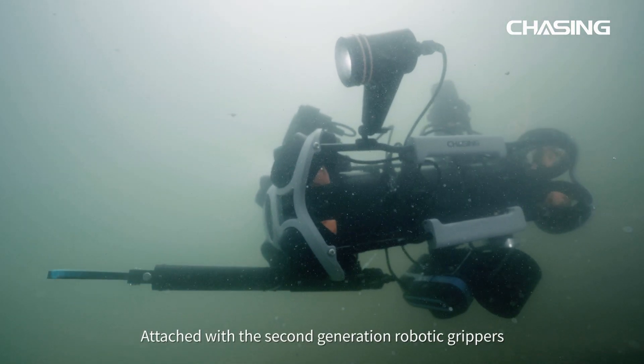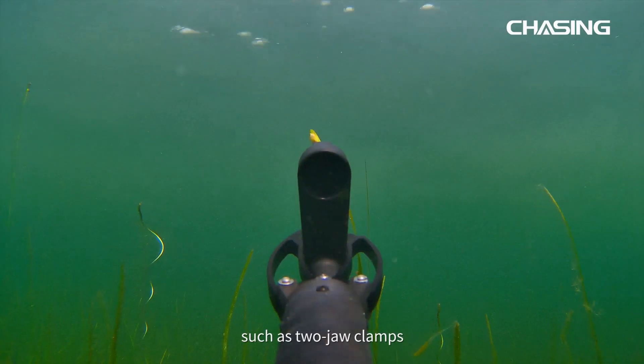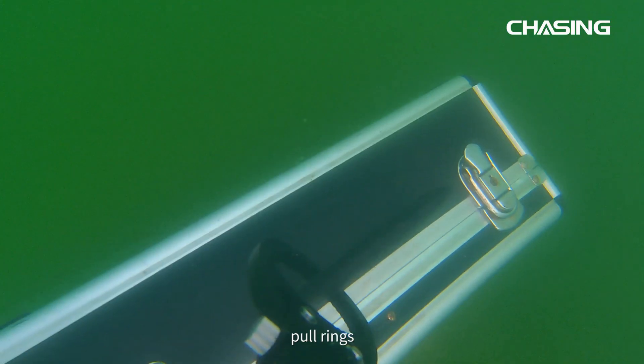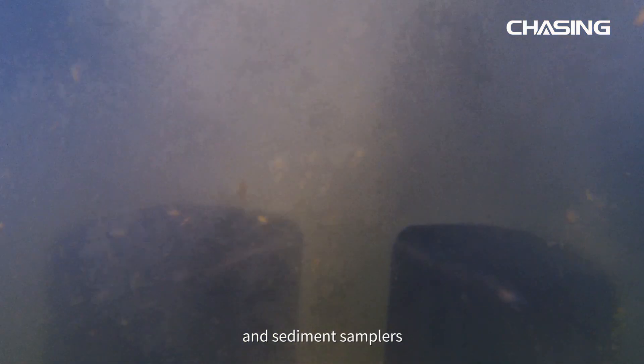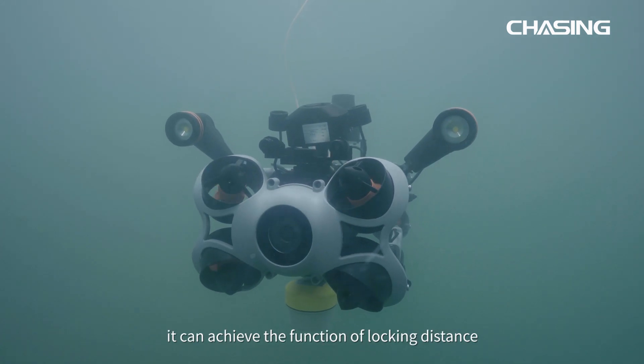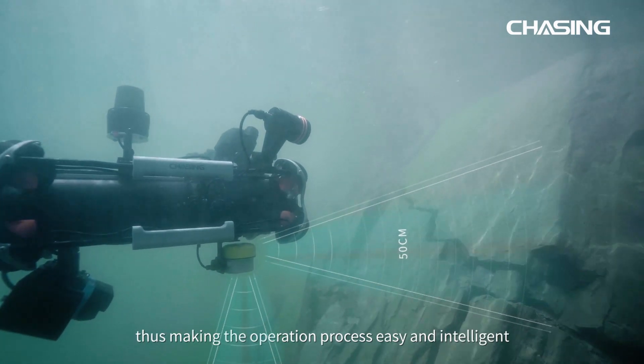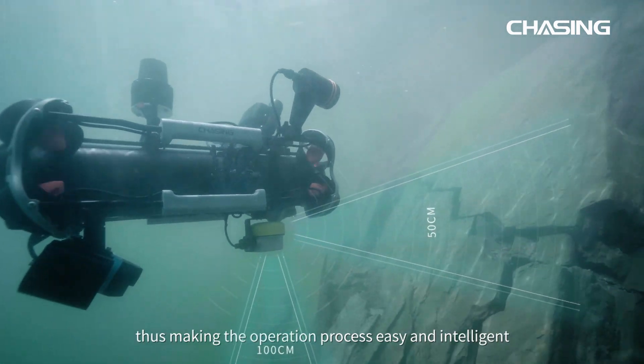Attached with the second generation robotic grippers, which has several alternative tool heads such as two jaw clamps, pull rings, and sediment samplers. When equipped with Chasing distance lock sonar, it can achieve the function of locking distance and anti-collision during inspection, making the operation process easy and intelligent.